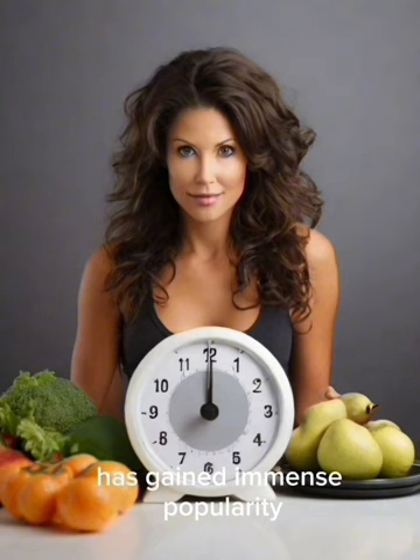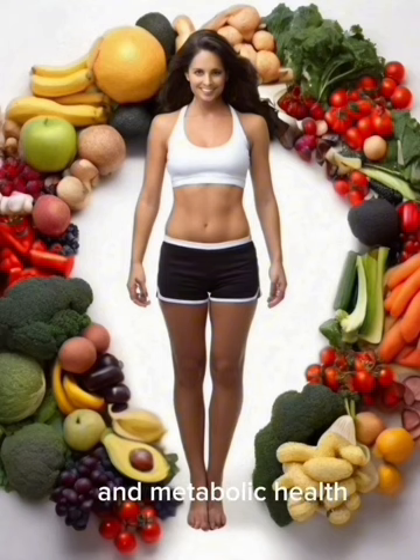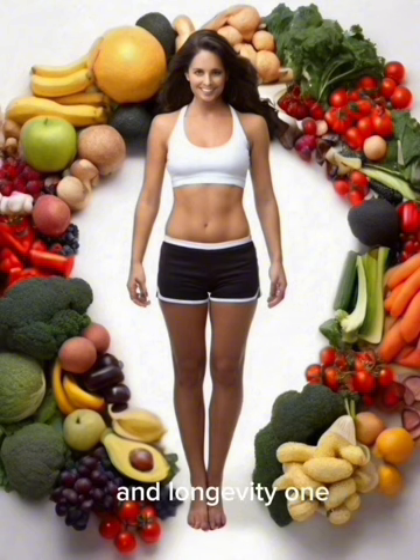Intermittent fasting, a dietary practice involving alternating cycles of eating and fasting, has gained immense popularity for its potential health benefits. Rooted in ancient traditions and supported by contemporary research, intermittent fasting transcends traditional dietary norms. In this exploration, we delve into the multifaceted benefits of intermittent fasting, ranging from weight management and metabolic health to cognitive function and longevity.